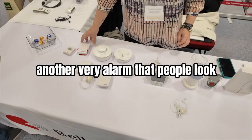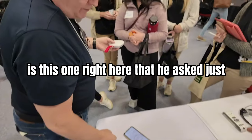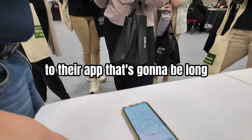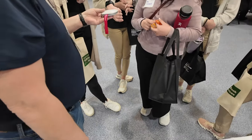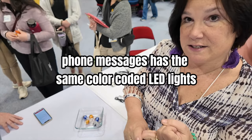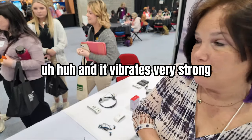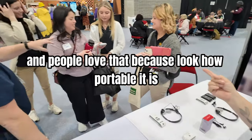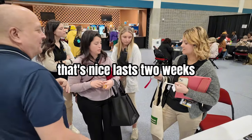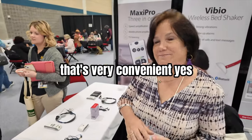Another very popular alarm that people love is this one right here, which works with an app. Not only is it an alarm, it also receives text messages and phone messages, has the same color-coded LED lights, and vibrates very strongly. People love how portable it is — the charge lasts two weeks and it only takes an hour and a half to charge.